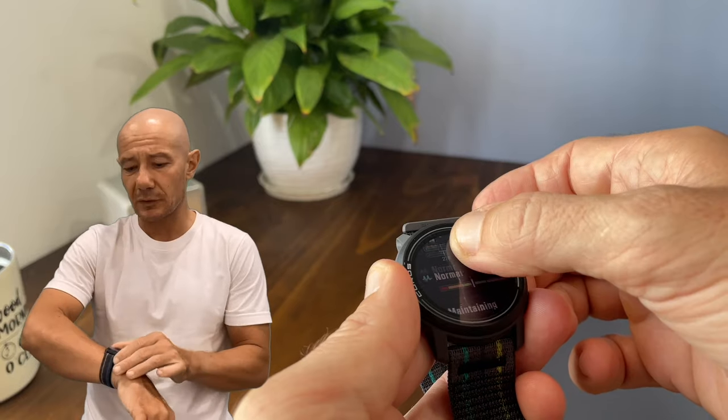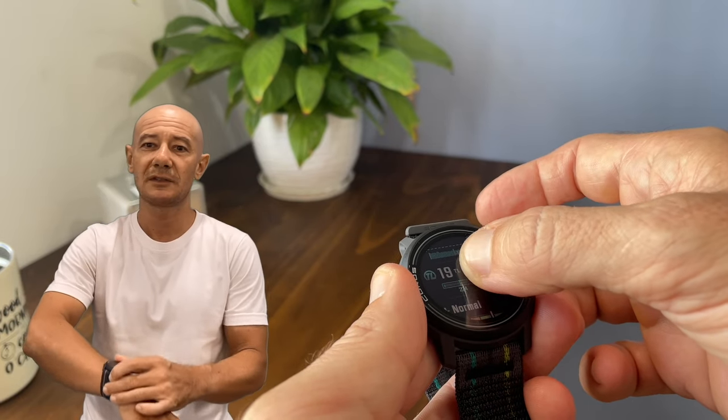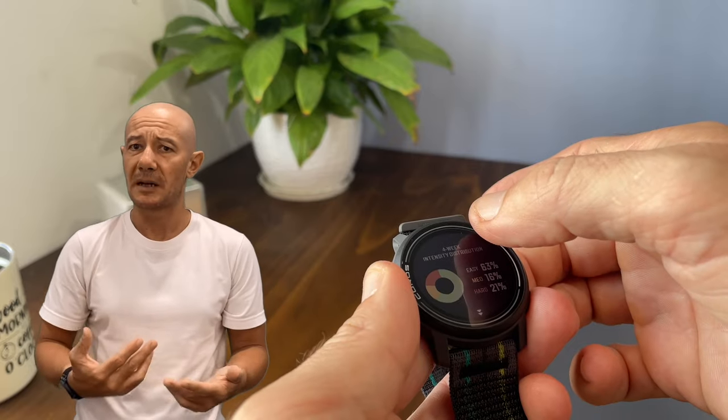Many users, including myself, would prefer the simplicity and intuitiveness of a button-based interface — not necessarily like Garmin, but even similar to the KOROS Apex or Vertix models. Am I the only one who prefers buttons?